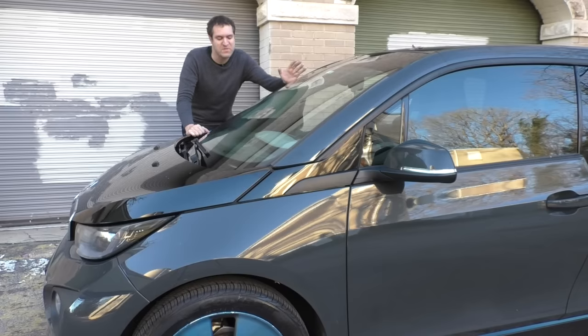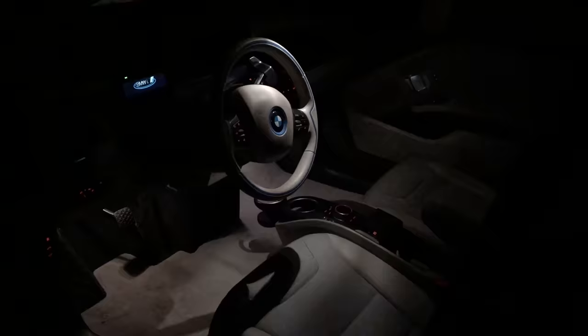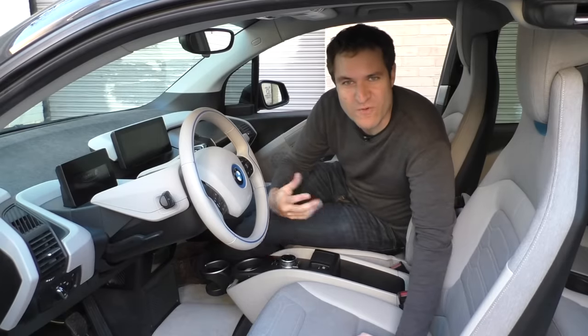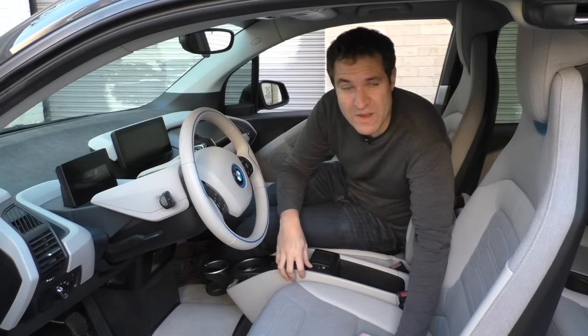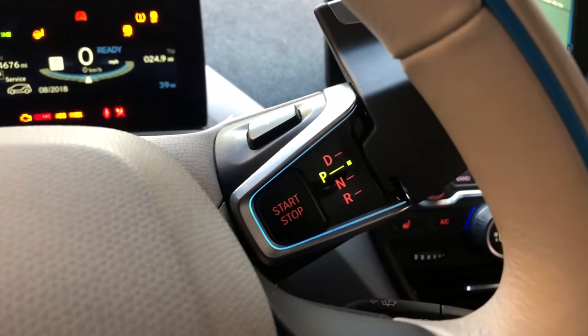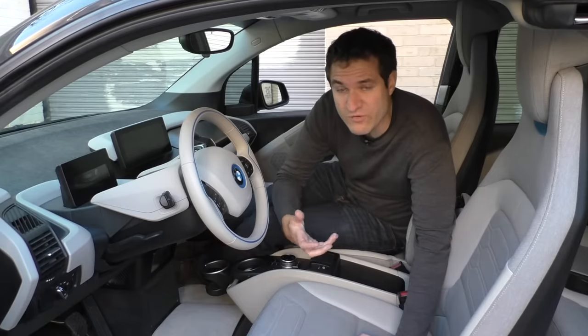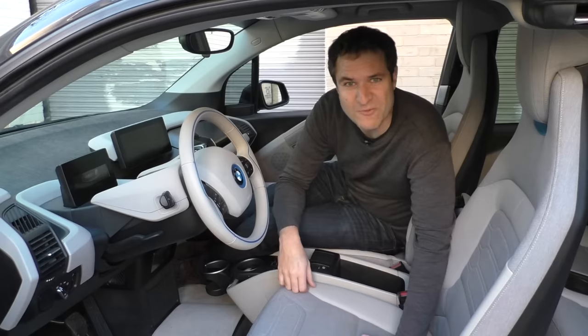When you approach the i3 at night and press the unlock button, the interior lights turn blue to remind you you're approaching your futuristic BMW. But the instant you pull the door handle to get inside, they turn white — a cool little touch. Inside, pressing the start-stop button makes a rather odd sound. Because this car doesn't have an engine sound when you start it, BMW wanted some confirmation sound and chose that one — which is a little bit weird.